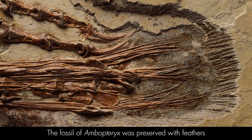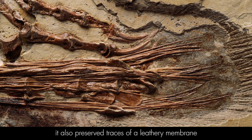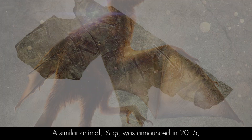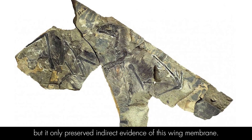The fossil of Ambopteryx was preserved with feathers like many other dinosaurs from China, but more interestingly it also preserved traces of a leathery membrane which would have made up the flight surface of its wings. A similar animal, Yi Qi, was announced in 2015, but it only preserved indirect evidence of this winged membrane.